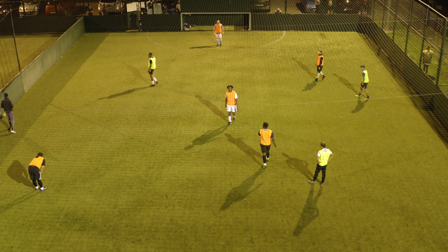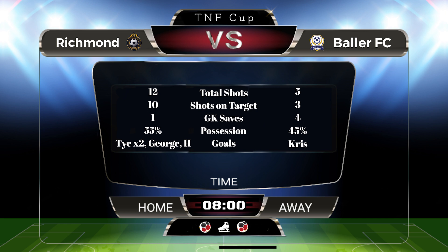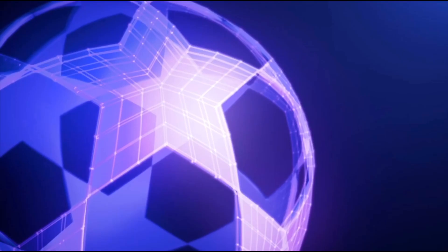Richmond win the game with four goals to one — 4-1 to Richmond — and they cruise on into the next game. They can go home and have a drink.